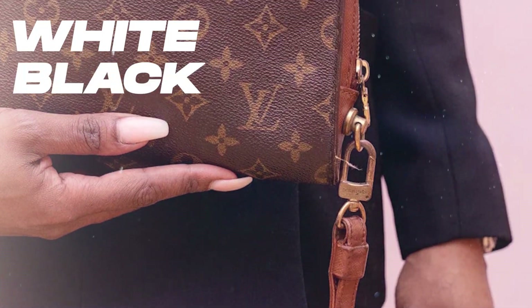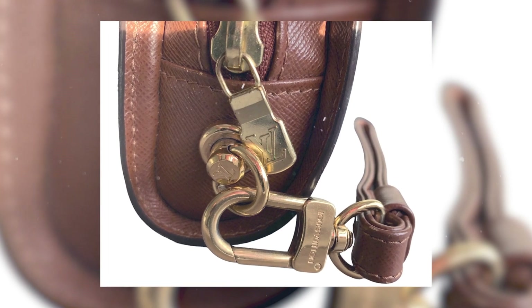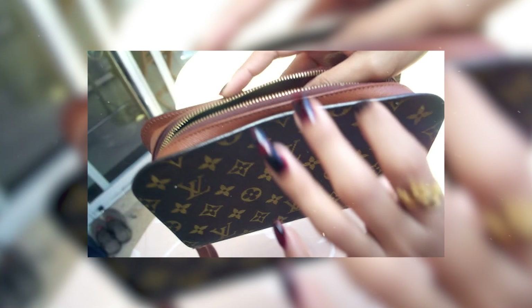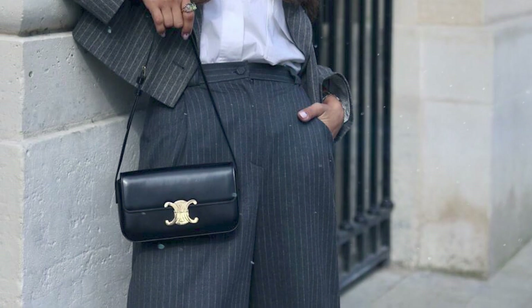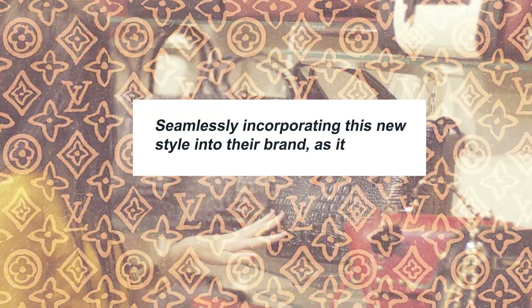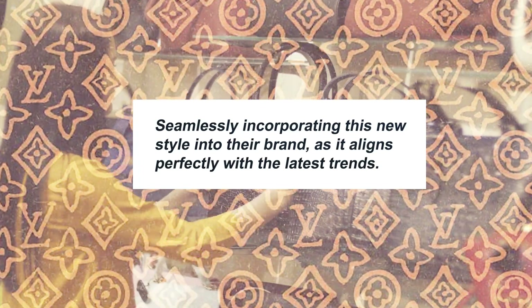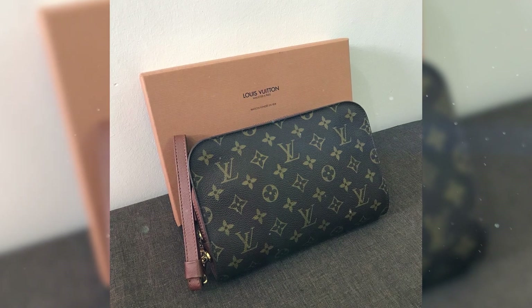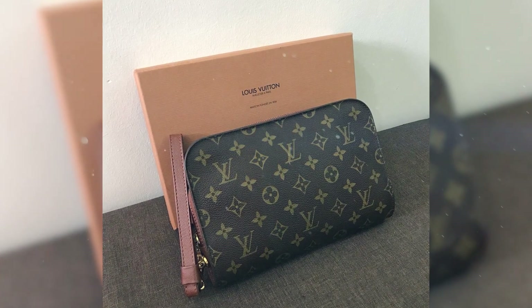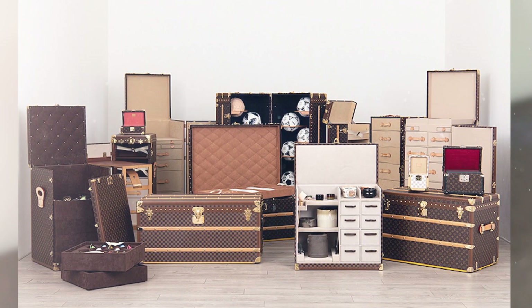Color options include white, black, red, and a lighter shade of yellow. While the strap appears to be non-removable, the bag's boxy design exudes an air of elegance. Reminiscent of Céline's Teen Triomphe bag with its rectangular shape, Louis Vuitton deserves praise for seamlessly incorporating this new style into their brand as it aligns perfectly with the latest trends. The attention to detail is evident in the front lock and the metal accents adorning the sides, paying homage to Louis Vuitton's rich heritage of crafting luxurious luggage trunks.